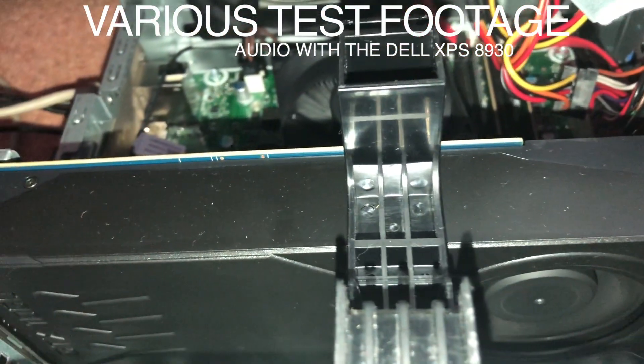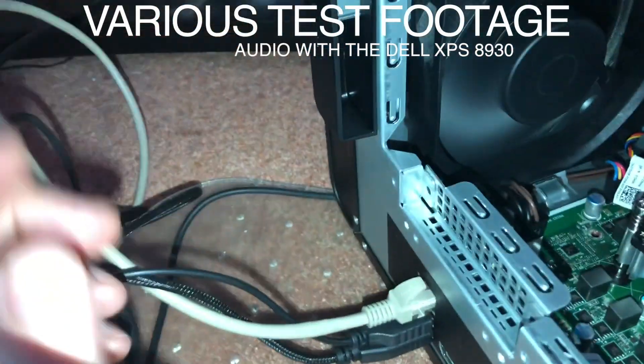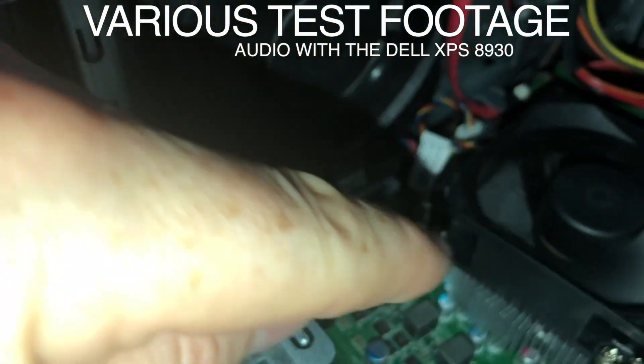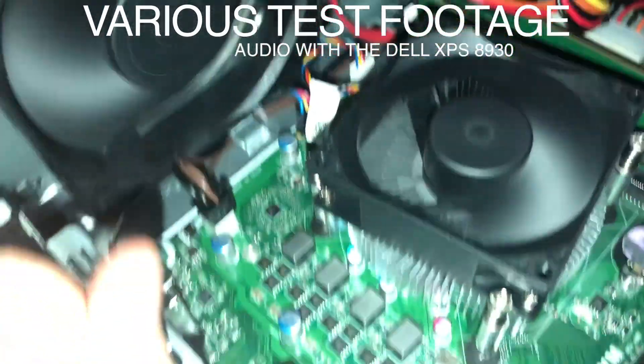I've checked the video card — I can stop that fan, makes no difference at all. I've done this round. What I was assuming the problem was, was this top fan, which doesn't make any difference. The CPU fan — this is where the real problem lies. This thing is just really, really noisy.